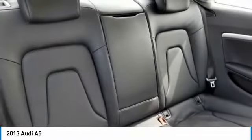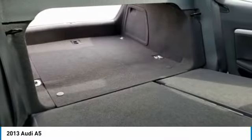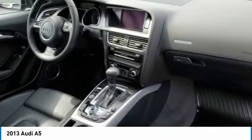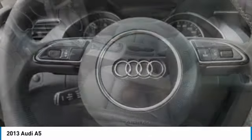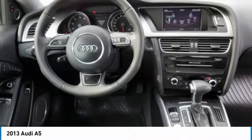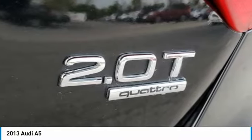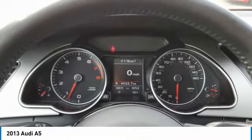Come in and get it before someone else does. The Audi A5.